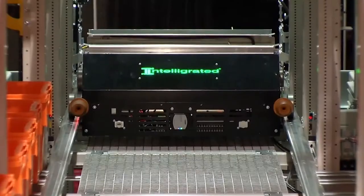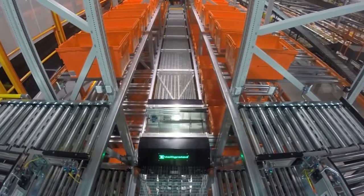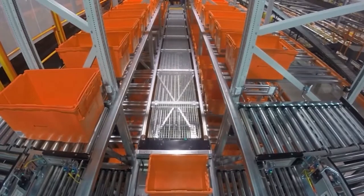Today people are using shuttles in a variety of different situations. In piece picking or each picking, where one product needs to be shipped to a customer, they use shuttles to bring the products down and then take the leftover products back up.